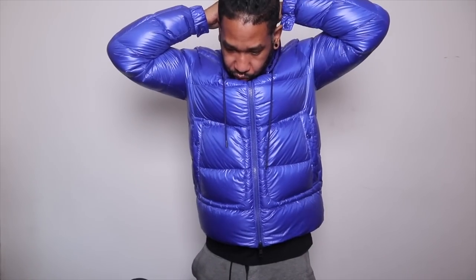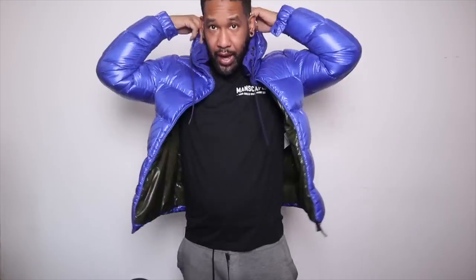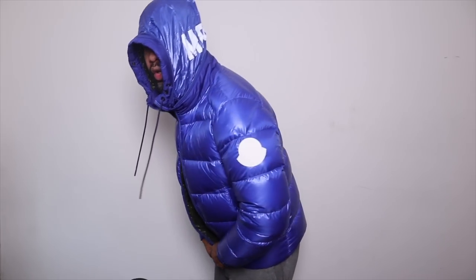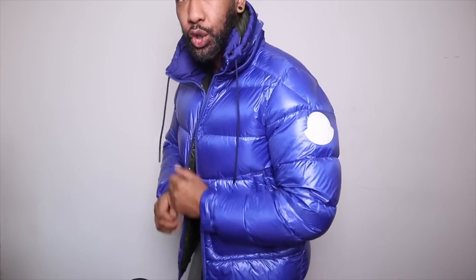It's also got a really cool hood hidden inside the collar, so you can pull it out if you want. Super nice jacket. Those are the two water resistant Moncler jackets I wanted to share with you.